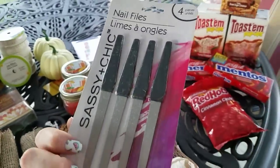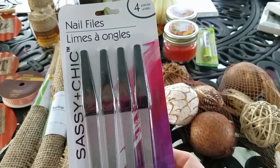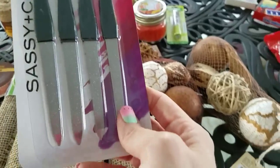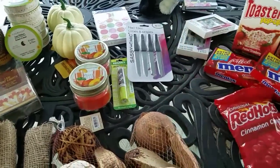I also got some of the metal fingernail files, which have burlap all over them now. These are a pack of four — they're the Sassy and Chic. I know it's horrible and you're not supposed to use metal fingernail files, but I'm old school — it's what I always use. These are the ones I use and I like, and they always have the tip on them, so that's what I like about them.